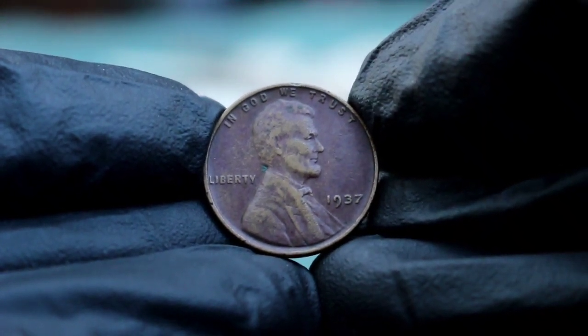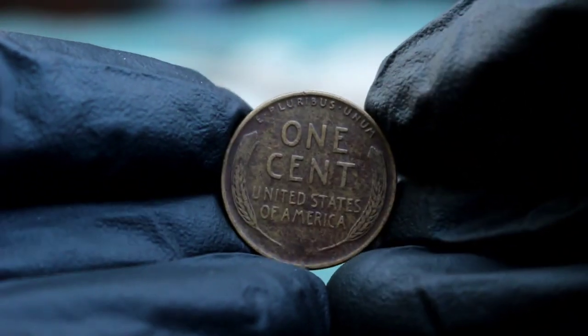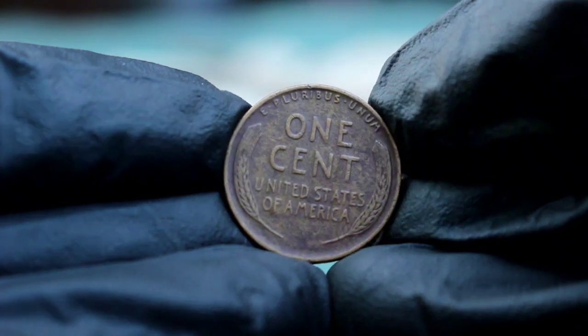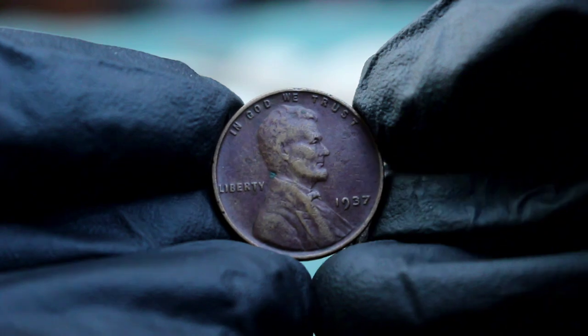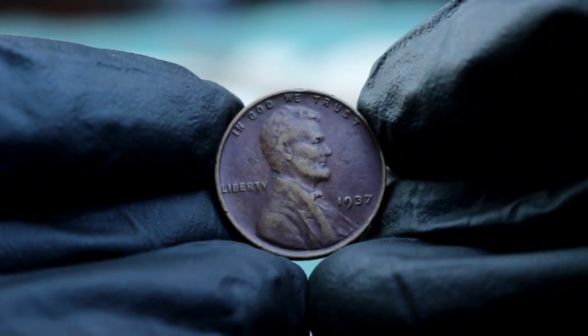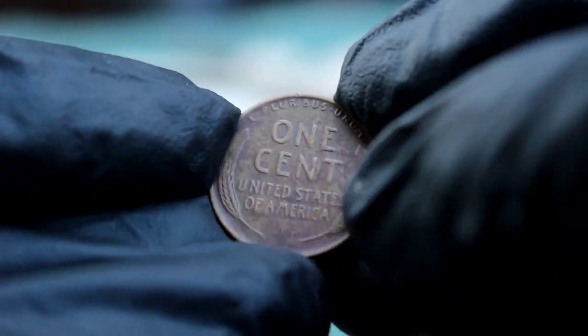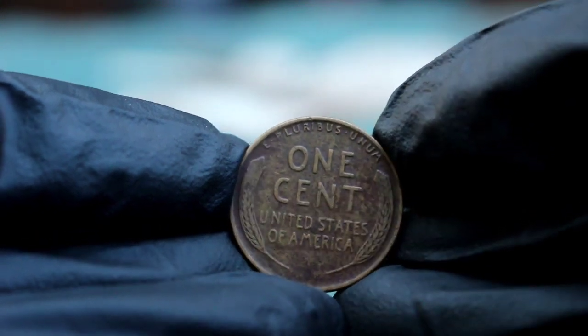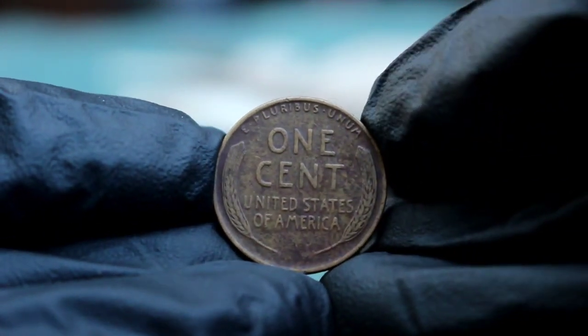The obverse front of the coin features the iconic portrait of Abraham Lincoln, designed by Victor David Brenner. The word 'Liberty' appears to the left of Lincoln, and the date 1937 is found on the right. Above Lincoln's head is the phrase 'In God We Trust.' The reverse back of the coin showcases two wheat stalks, one on each side, framing the words 'One Cent' and 'United States of America.' The motto 'E Pluribus Unum' is inscribed along the top.